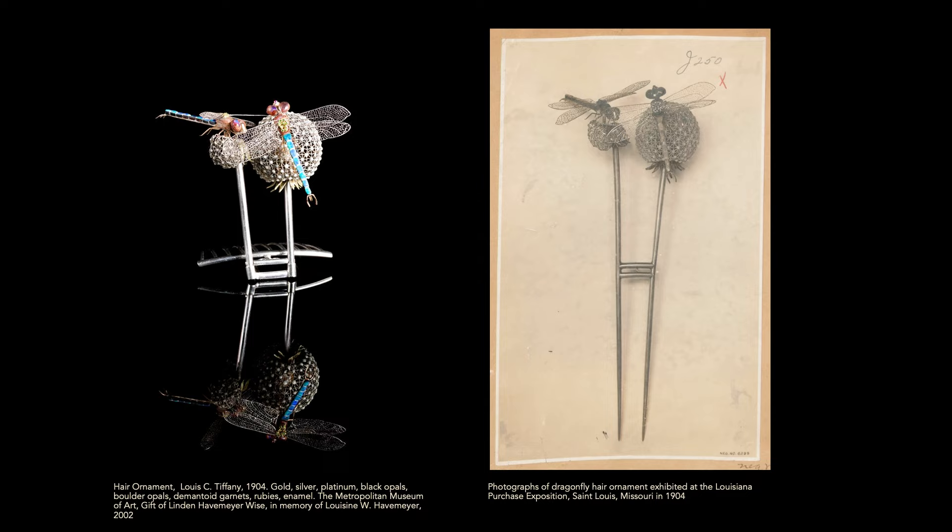This piece comes from the collection of Louisine Havemeyer. She and her husband were probably the most important private patrons of Tiffany's work. The decoration of their house followed from this relationship. It remained in that family until it was given to the Met.